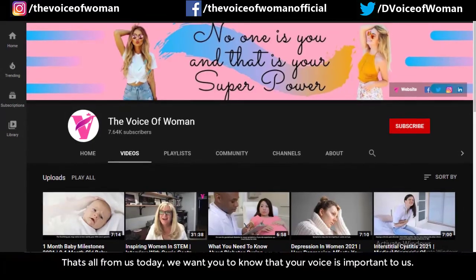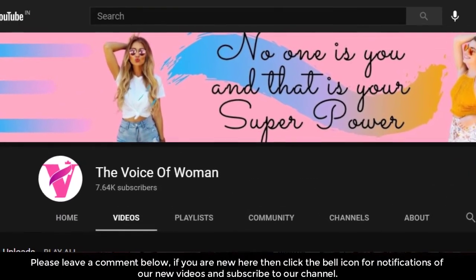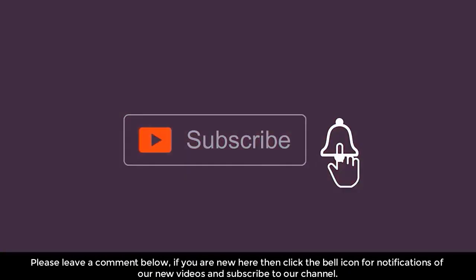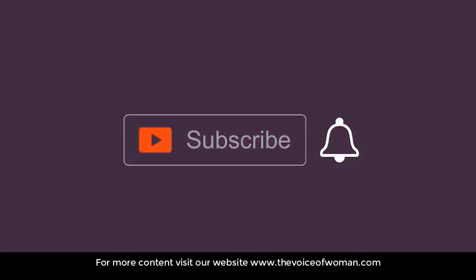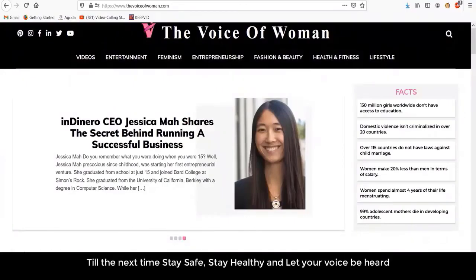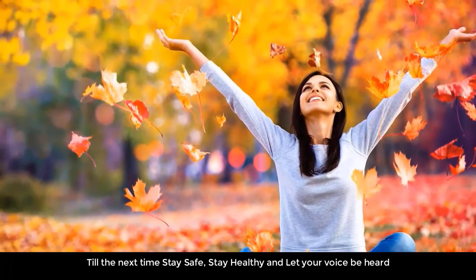That's all from us today. We want you to know that your voice is important to us, so please leave a comment below. If you are new here, click the bell icon for notifications of our new videos and subscribe to our channel for more content. Visit our website at www.thevoiceofwoman.com. Till next time, stay safe, stay healthy, and let your voice be heard.